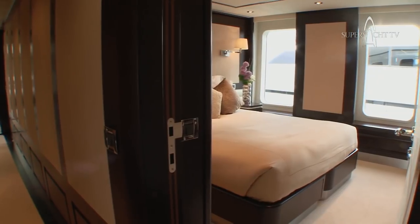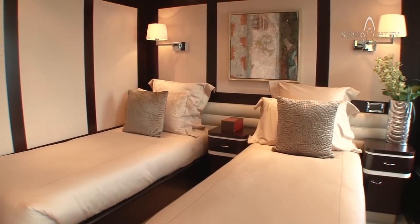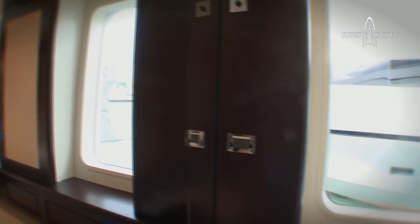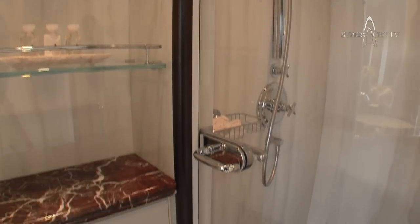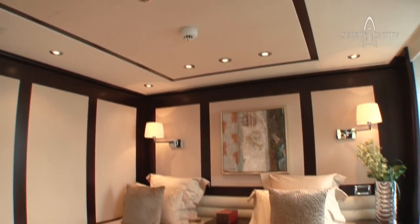We'll show you through to some of the staterooms. On the Helix we have four guest staterooms, all of them identical in size. They all have the layout of either a queen size bed that can be converted into two singles, and they all have the same ensuite bathroom with a nice shower and toilet setup. There will be no arguments between guests about who gets what cabin because all the cabins are identical. They can be split into single beds or left as a nice double bed.